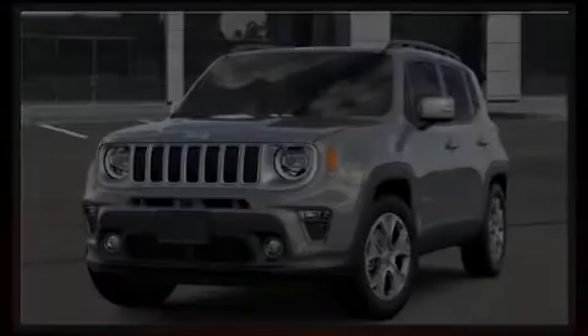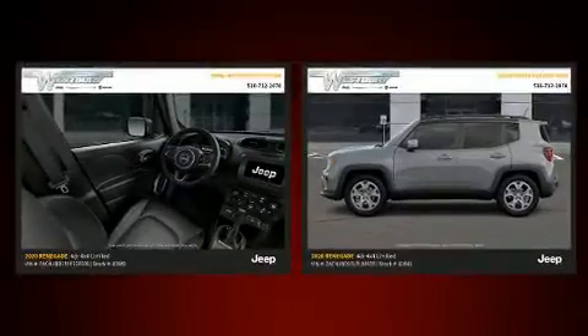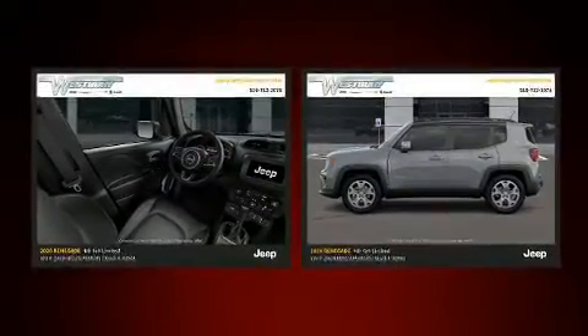Discerning drivers will appreciate the 2020 Jeep Renegade. Under the hood, you'll find a four-cylinder engine with more than 170 horsepower.